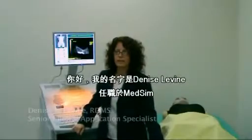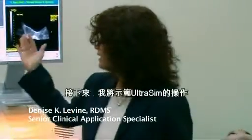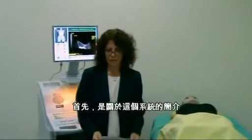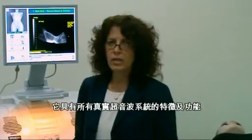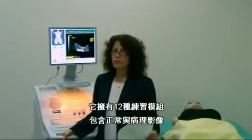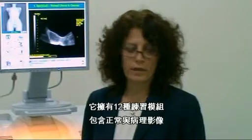Hello, my name is Denise Levine, I work for MedSIM as the senior clinical application specialist, and I'd like to demonstrate the Ultrasim. The Ultrasim is a fully simulated ultrasound system with all the features and functions of a real system. We offer 12 types of modalities and numerous cases — normal cases and cases with pathology.